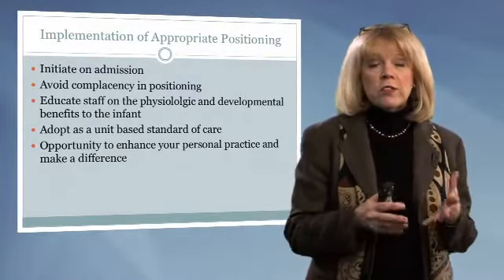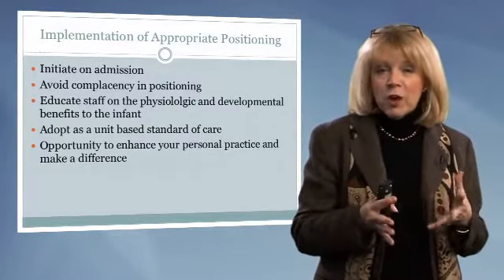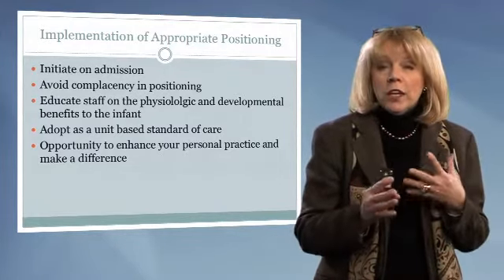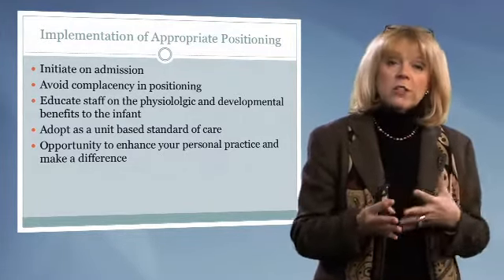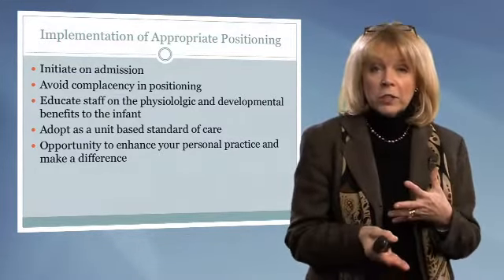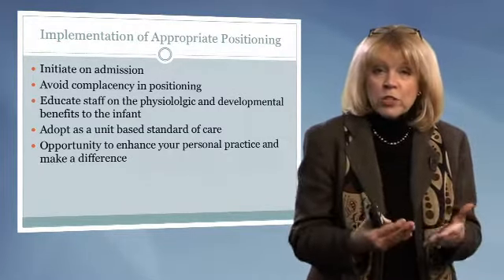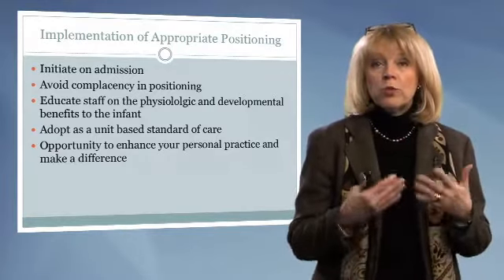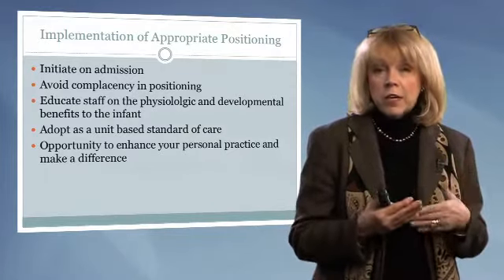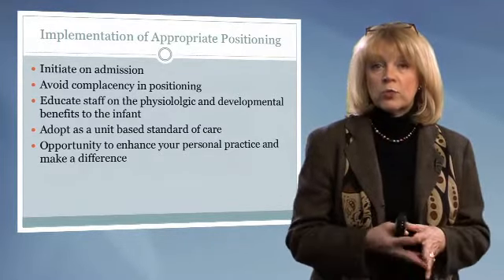Even while I am speaking, I have a right-sided preference — my head goes to the right a good bit because that is my preference; I'm right-handed. As adults, we are conscious of this and can compensate and correct it. Our infants do not have that ability, so we have to institute protocols, policies, and procedures to help them overcome this and decrease any type of malformations or negative musculoskeletal situations that can occur.